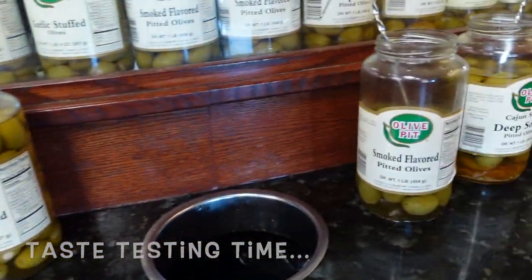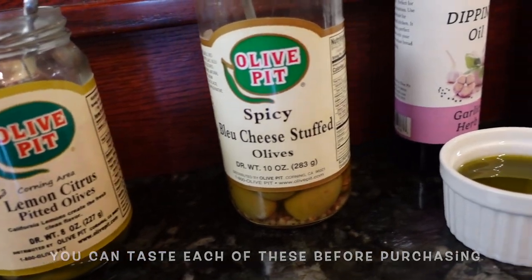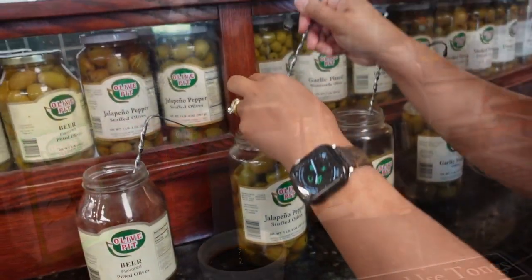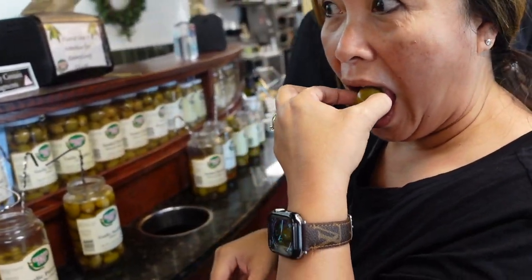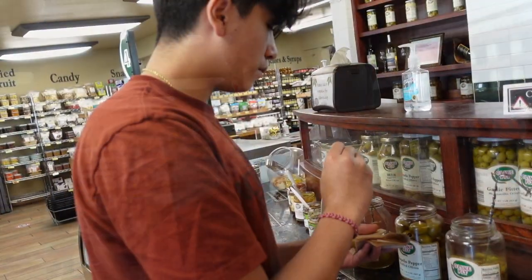Alright, get it smoked. Double axis — it's very good. I'm going for the jalapeño stuff. Caleb's trying the jalapeño. Yeah, these are beer-pitted. Beer-pitted? Are you drunk yet? It just tastes like olives. Sir, what do you think about the olives? I love olives, so everything tastes good to me. The blue cheese one wasn't that great. I like the garlic — that's what I'm getting.